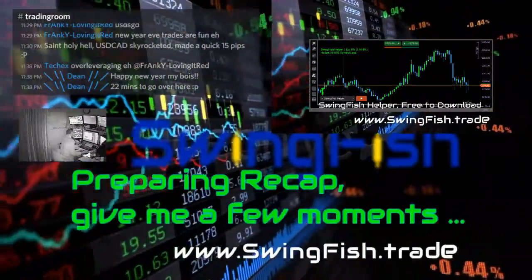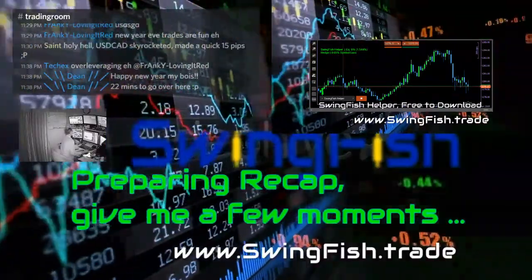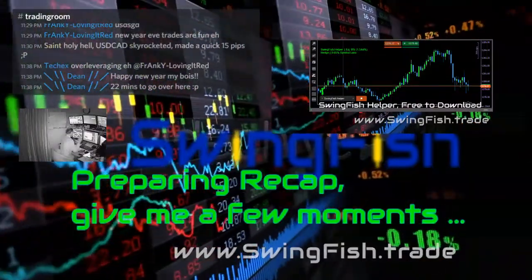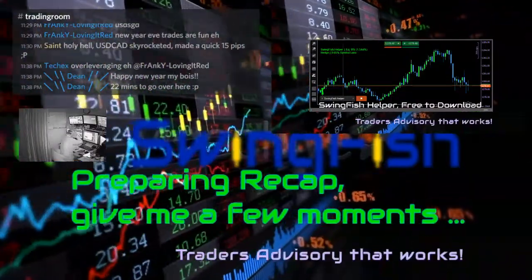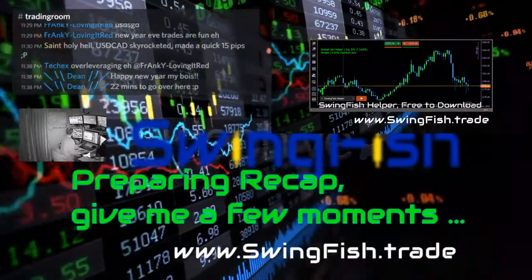Good afternoon, evening everyone! This is going to be a quick recap of a very bad day — actually it wasn't so bad, but I feel very, very sick. So I stopped trading while in an open trade.